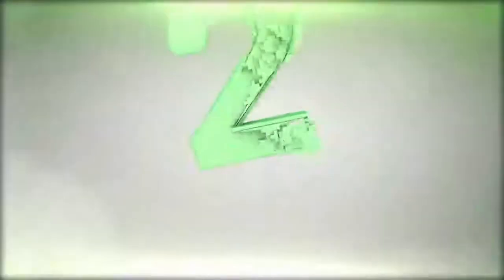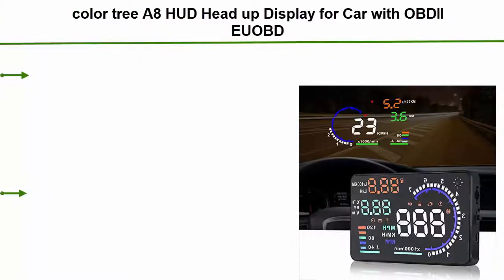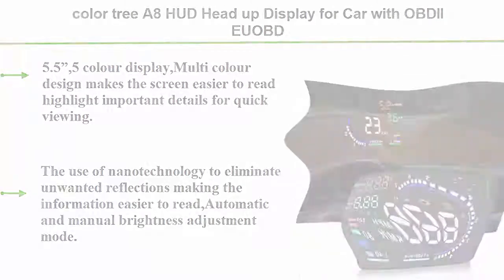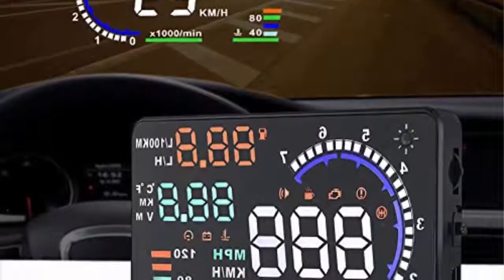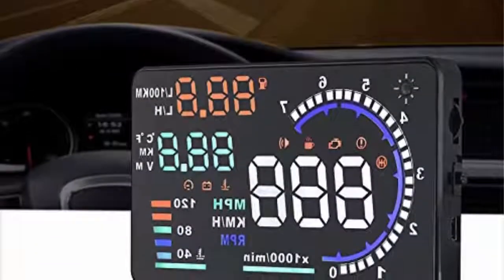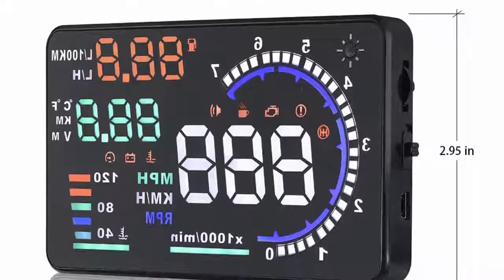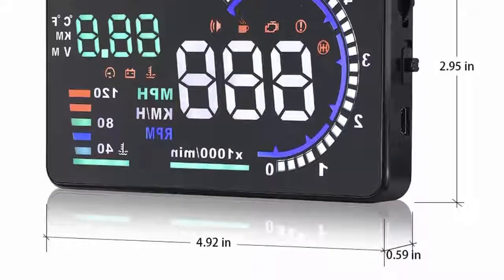Number two: the Color Tree 8 HUD head-up display for car with OBD/iuOBD, 5.5 inch universal digital speedometer, car compass with speed and compass display, over-speed alarm, km/h and mph support, windshield projector with film. The 5.5 inch, 5-color display uses a multi-color design to make the screen easier to read and highlight important details for quick viewing.